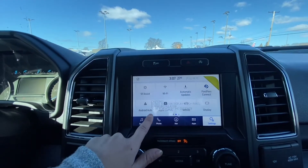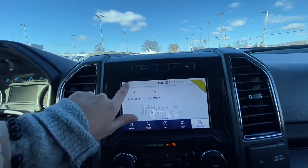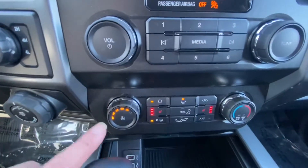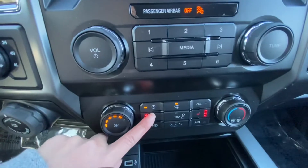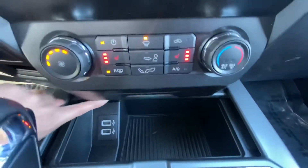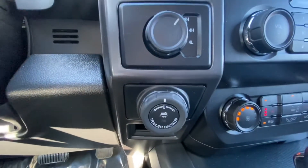It has Android Auto and Apple CarPlay, so you have different options there. Here on the bottom you have your AC and heater, which you can manage through here. You also have heated seats for the driver and passenger. Down here you have a USB port and your trailer backup assist.